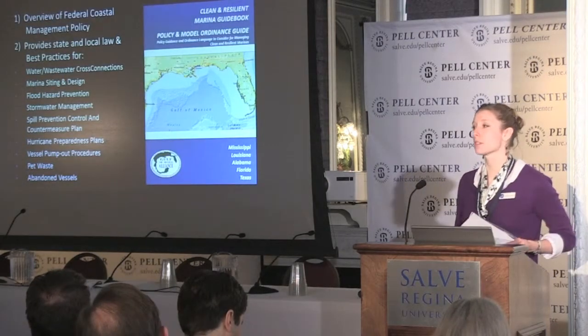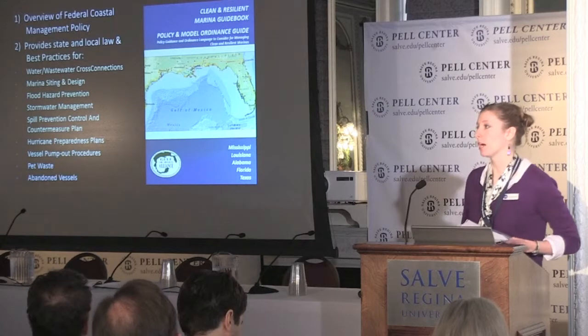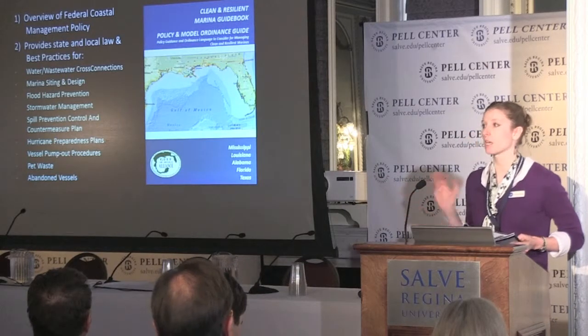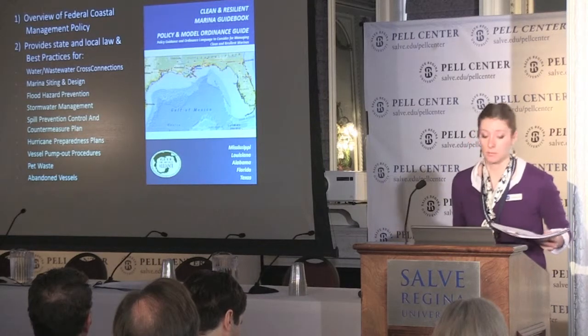One of the other resources that was developed was a policy guide to provide some model legislation for how local communities can address issues related to marina siting, as well as just general land use planning for hurricanes and floods.